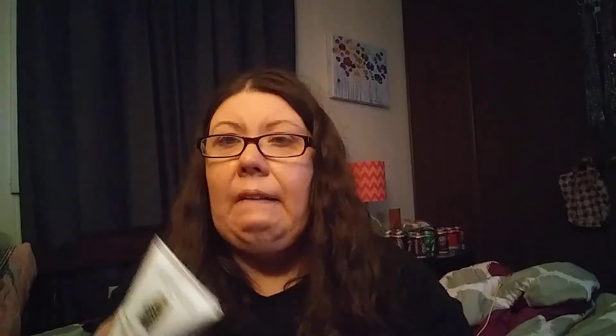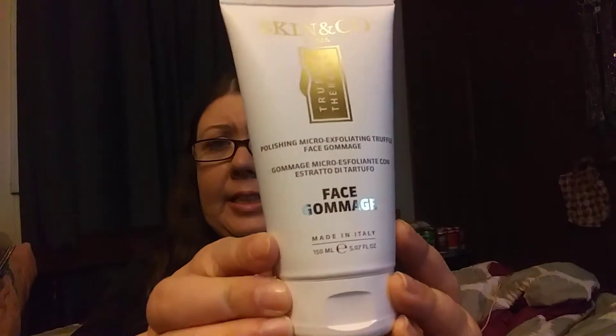Next we have the Skin & Skinco Roma Truffle Therapy Face Gommage. Look at that thing — holy moly! And that is $28.